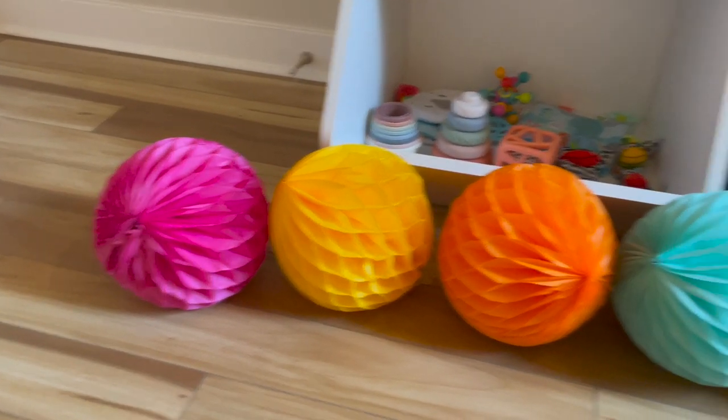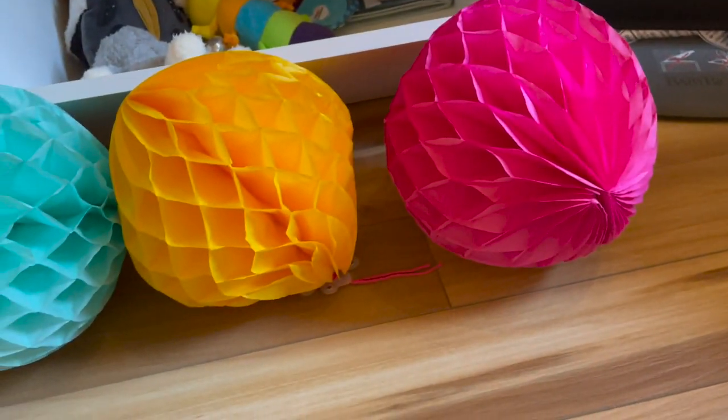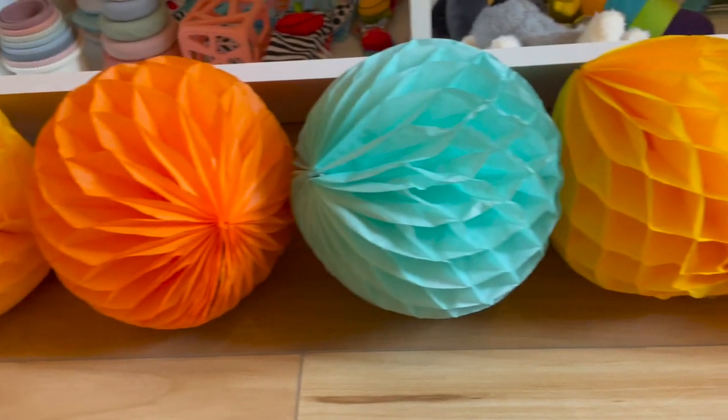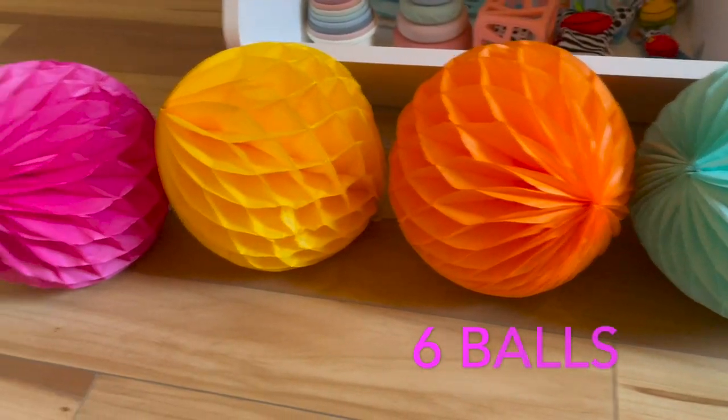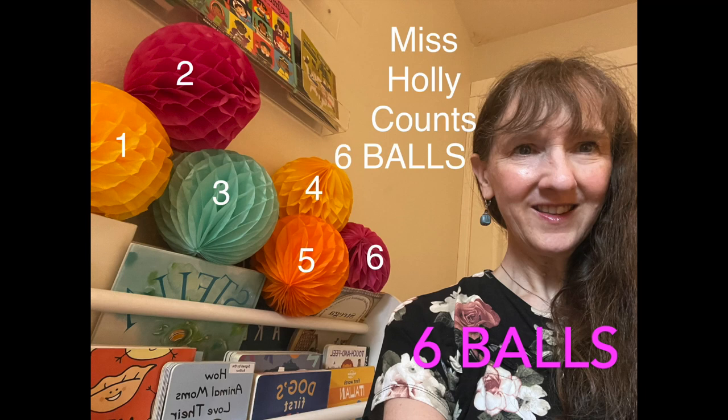Let us count the honeycomb balls. 1, 2, 3, 4, 5, 6. Six balls. Here is Miss Holly with the six balls. I put them up on the shelf. They are so pretty.